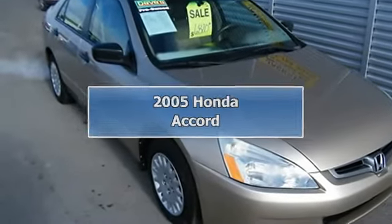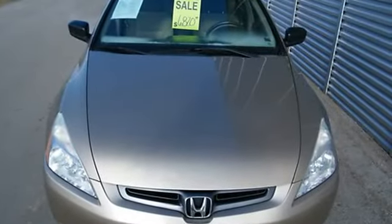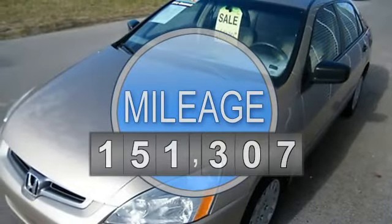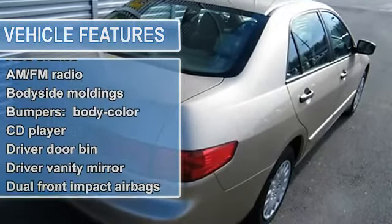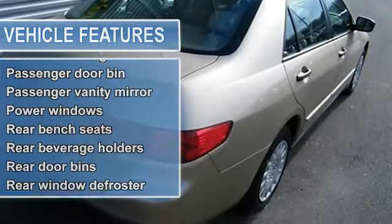2005 Honda Accord Sedan. This vehicle features the following equipment: I4, FWD, ABS brakes, AM FM radio, body side moldings, body color bumpers, CD player, driver door bin, driver vanity mirror, dual front impact airbags, dual front side impact airbags.